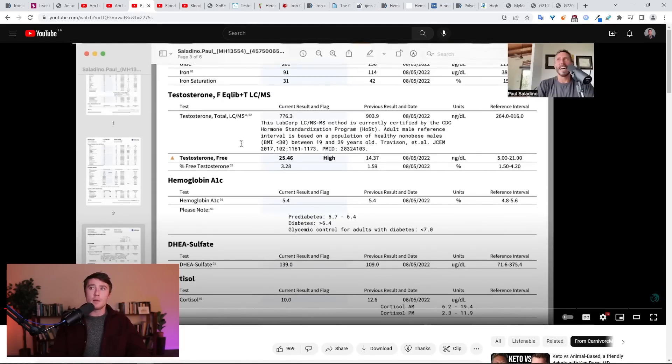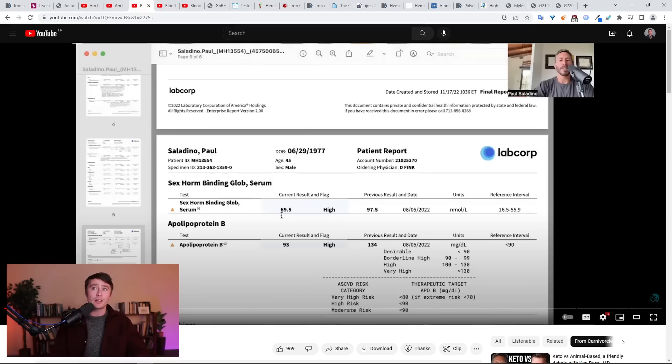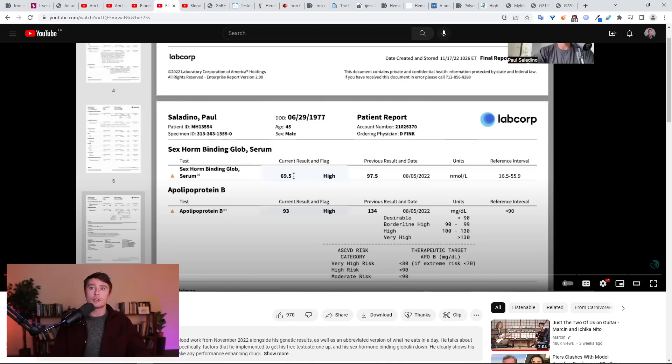Fast forward a couple of months to his most recent blood work update in December 2022, and we see a positive trend. Total testosterone comes down, but that's really quite irrelevant, because what we also see is that free testosterone goes up. The iron saturation, coincidentally, has gone down. And then if we look at the sex hormone binding globulin, that has also gone down significantly — remember, it was up at 97, and it's gone down to 69.